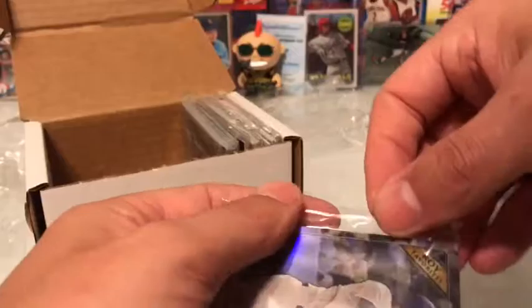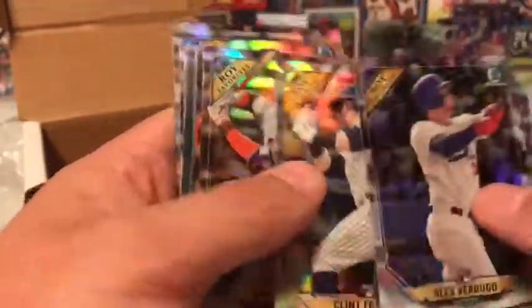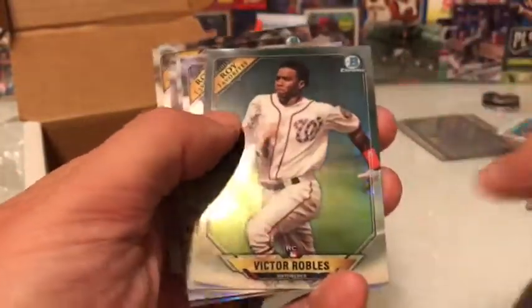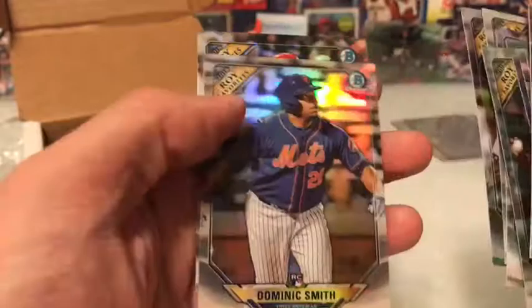These are Chrome Rookie of the Year favorites — I got these all for $1.49 total. Alex Verdugo is probably worth more than that. J.P. Crawford, Clint Frazier, Amanda Rosario, Banda, Mejia — he's a good prospect — Robles, that's one of my guys, Ozzie Albies — his cards are worth a lot — Calhoun, Nick Williams, Dominic Smith, Harrison Bader. A lot of nice cards for that price.